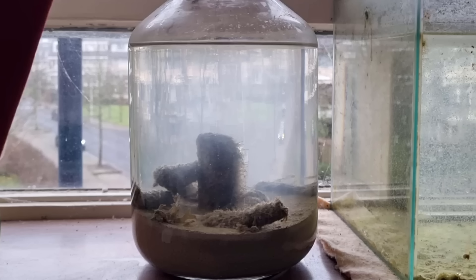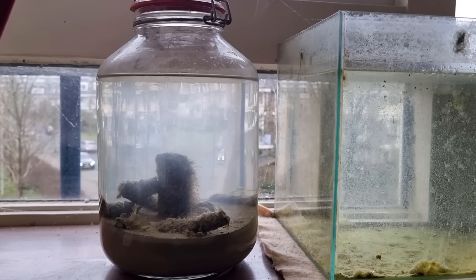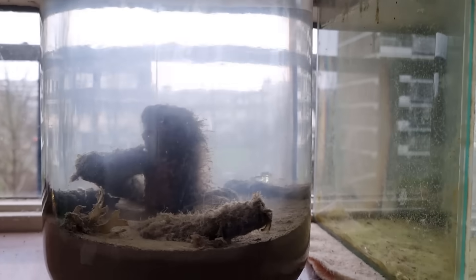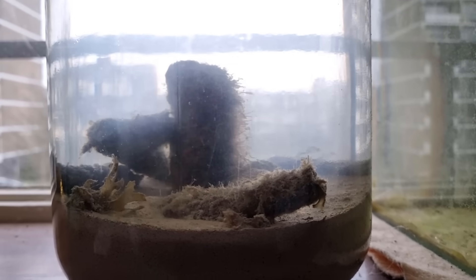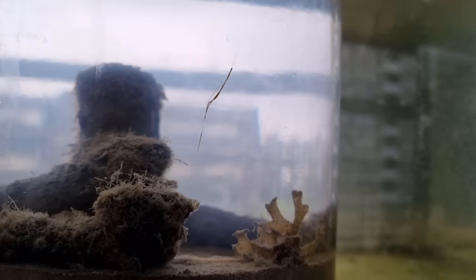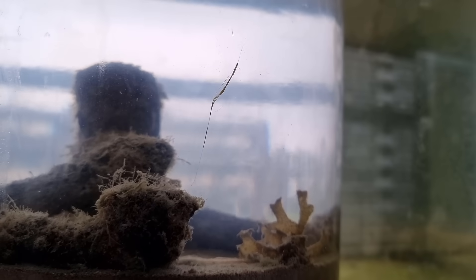A week later, the water is still a bit hazy, which is slightly concerning. But let's see what we have in this jar after a week. You can see some of the algae growing on the rock in the center of the jar, as well as on the foreground. More interestingly — and weirdly — there's this yellowish, brownish, slimy organism.